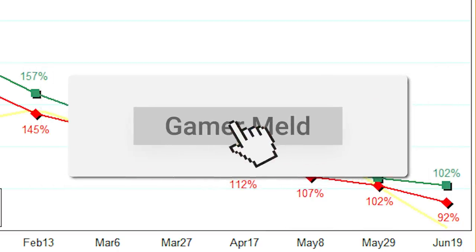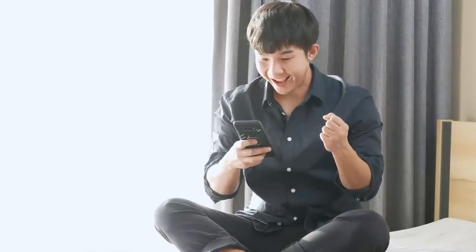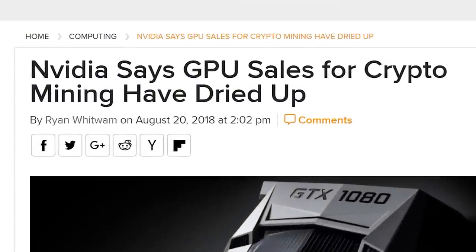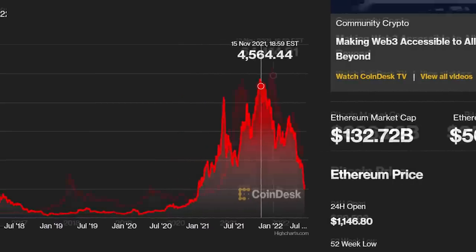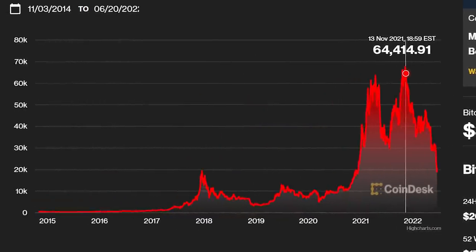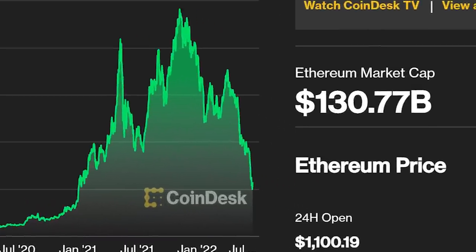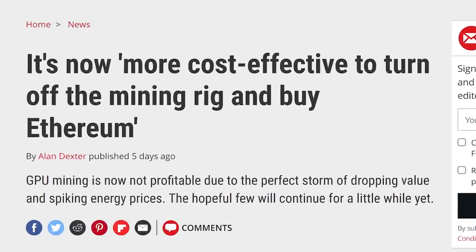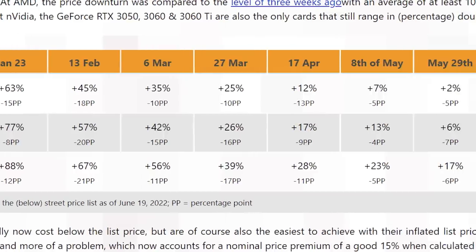While Nvidia's RTX 3000 pricing did go down as well, it didn't reach the same level, so their cards sit at 102% MSRP — only 2% above it. Overall, this is huge news. This is exactly what happened in 2018 when Bitcoin crashed after reaching its then-high of around $20,000. Now that Ethereum has seen a massive drop in value, it just isn't worth it to many miners anymore. We should see prices drop even further, though how fast that happens is tough to predict. Note that this is only based on pricing in Germany and Austria.